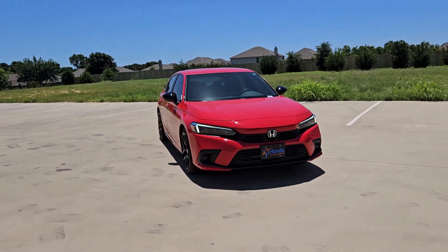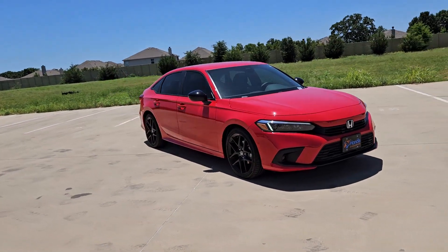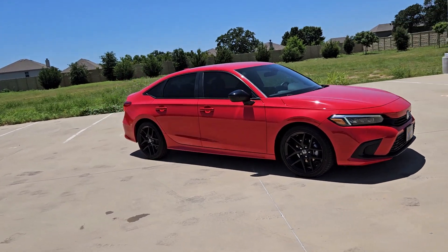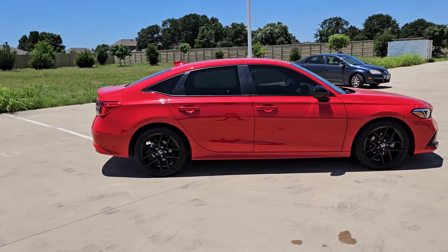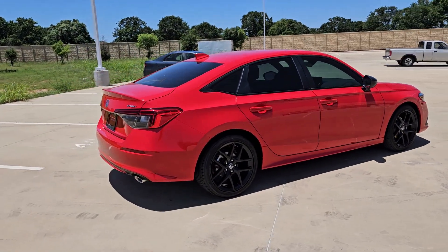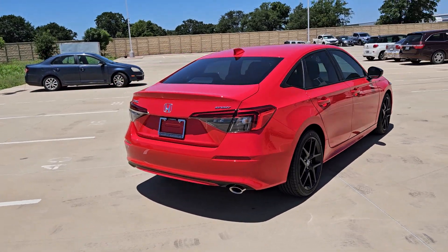Look no further than the 2024 Honda Civic. You'll fall in love with the Civic sedan, the practical compact that delivers smooth, responsive, powerful performance, advanced safety technology, refined looks, and industry-leading efficiency.